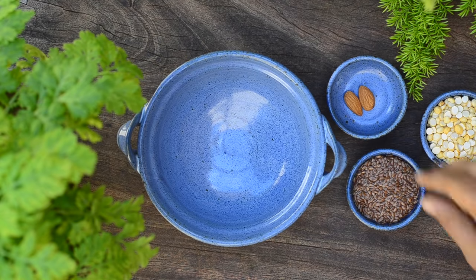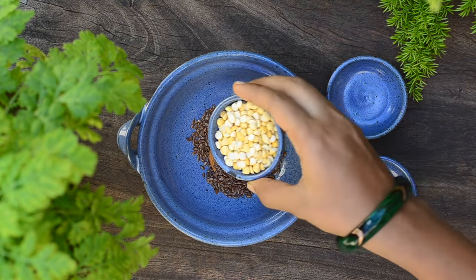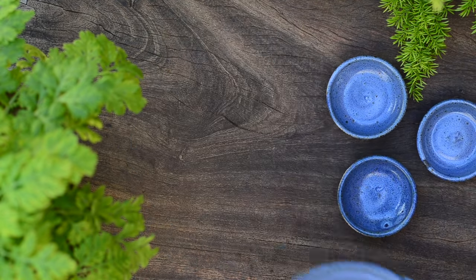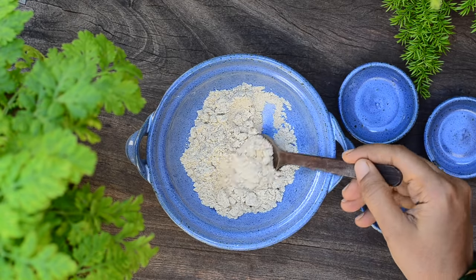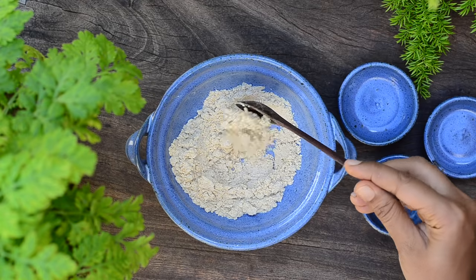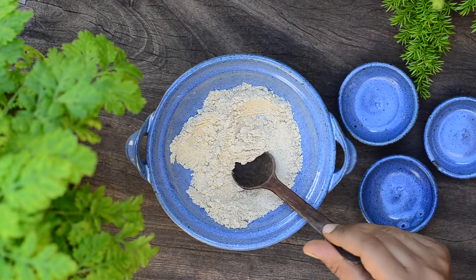Take two badam in a bowl. Add in three tablespoons of flax seeds to it. Finally, add in three tablespoons of fried gram. Now grind this to a smooth powder in a dry mixer. The powder should be smooth like this, so make sure to grind it patiently to a very fine powder. If in doubt, I would highly suggest sieving it once to make sure that the powder is ultra smooth.